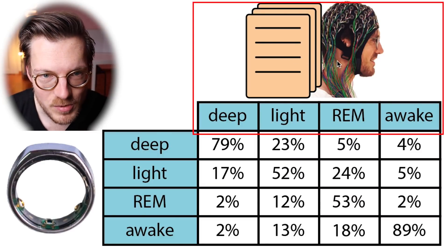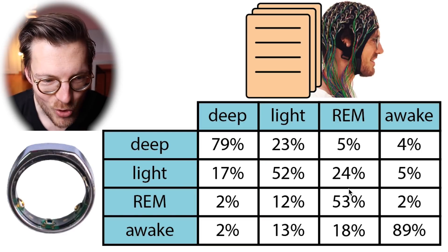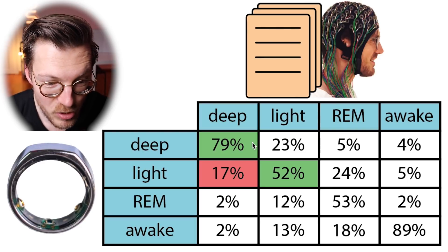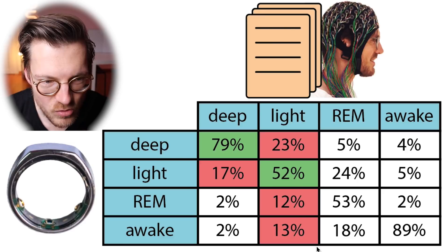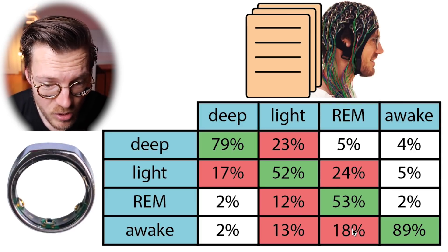Let's check if the Oura Ring predicted the correct sleep stages at the right time. Each column in this matrix sums to 100%, showing what percentage of each actual sleep stage was recorded as each sleep stage by the Oura Ring. Correctly predicted stages appear on the diagonal. Deep sleep was mostly correctly predicted at about 79%, with most confusion occurring with light sleep. Light sleep prediction was not great, with only about 50% correctly detected — almost 25% of light sleep was detected as deep sleep. REM sleep detection was also mediocre, with about 50% correctly detected, most confusion with light sleep and awake time. Awake time detection was pretty good, with almost 90% correctly detected.